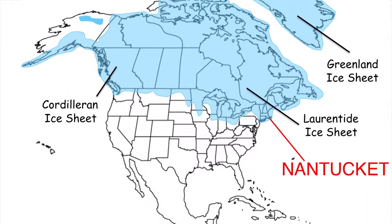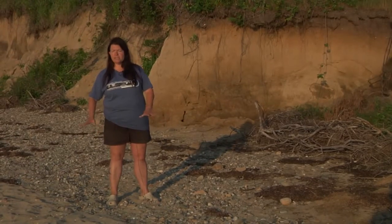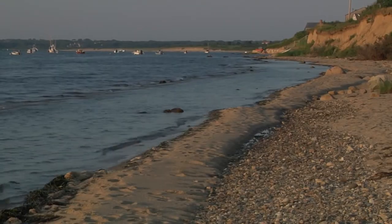This Laurentide Wisconsin Glacier formed Nantucket. We were at the terminal moraine of this glacier, and there are large valleys and large pieces of rock that were deposited. About 14,000 years ago, this glacier started to melt and retreat further north.